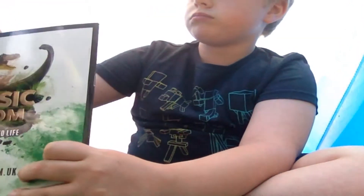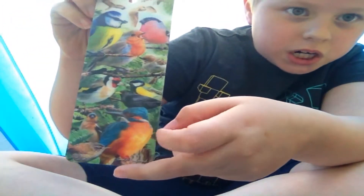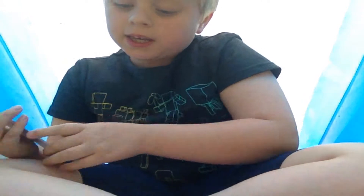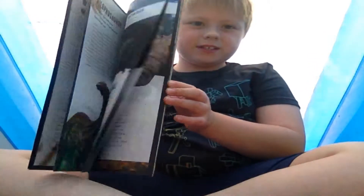Me and Archie — hashtag fidget spinner life. I saved that to last. And then I've got this 3D bookmark, it's so sick, it's legit legendary. You can get these from Jurassic Kingdom, because that's where I went today.